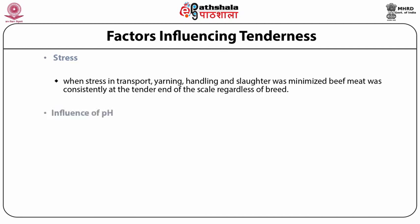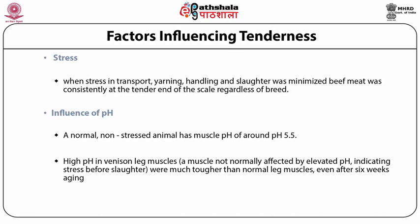High pH meat is darker but less consistently tender than normal pH meat. The pH of living animals is around 7, but after death the sugars in muscles are converted to lactic acid, lowering the pH. A normal non-stressed animal has a pH of around 5.5 after death, 24 hours after slaughter, once all the sugars have been converted. High pH in venison leg muscles — a muscle not normally affected by elevated pH — indicating stress 24 hours before slaughter, were much tougher than normal leg muscles even after 6 weeks of aging.